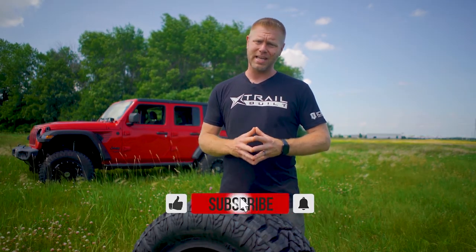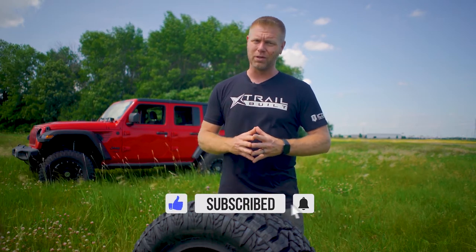Alright guys, make sure to smash that subscribe button to stay tuned for the upcoming real-world testing review video on these Kanadi Armor Hogs. Remember to thumbs up and like the video, and as always, we appreciate all of you for watching. I'm Josh from TrailBuilt, and we'll see you guys out on the trails.